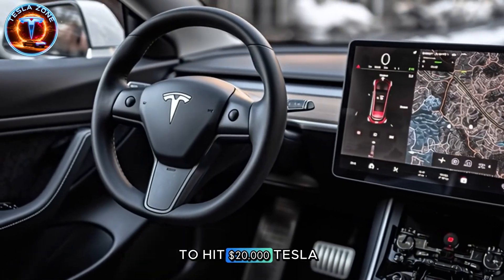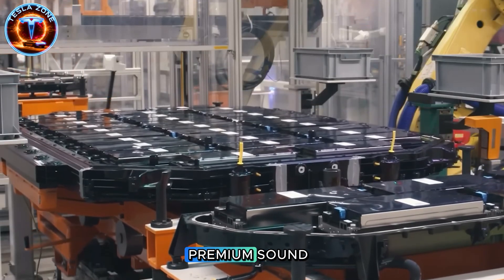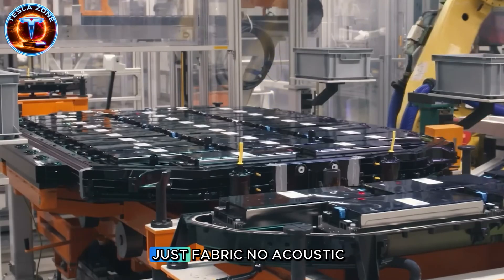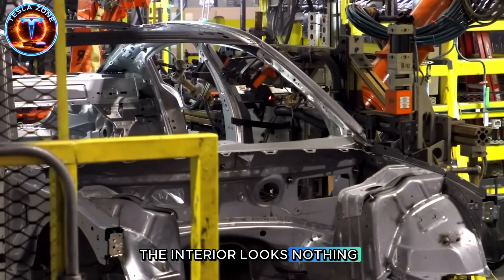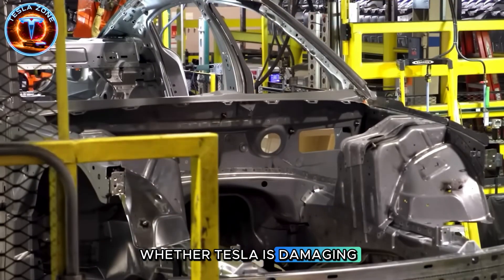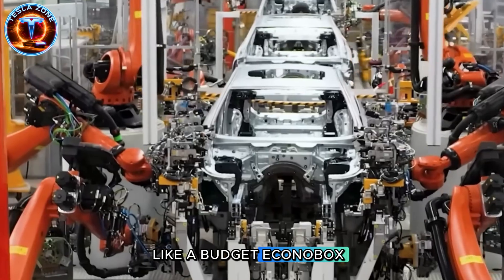To hit $20,000, Tesla made brutal choices. No heated seats. No premium sound. No panoramic roof. No synthetic leather—just fabric. No acoustic glass. The interior looks nothing like the Model Y's plush cabin. This has people questioning whether Tesla is damaging its premium brand by releasing what looks like a budget econobox.